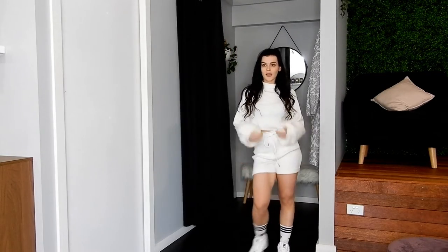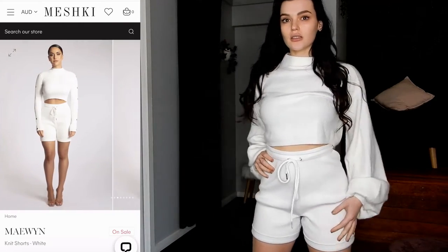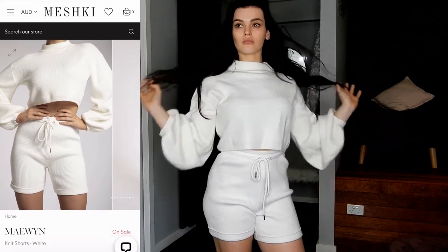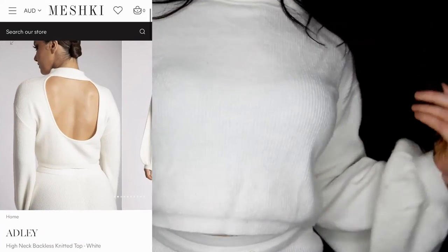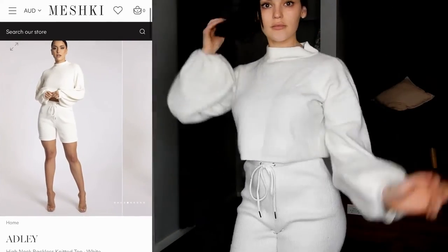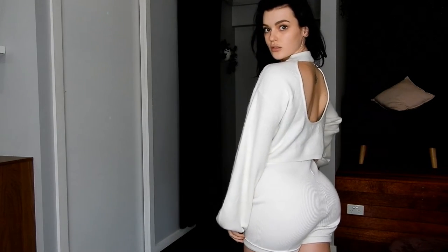Moving on to this super cute white set. Again, I bought them individually so I'll start with the bottoms. These are the Maywin Knit Shorts in colour white and they're currently on sale for $53 Australian. I bought them in size small but I definitely could have sized down to an extra small because they're quite loose. But the drawstring makes it okay because I can really bring it into my waist and I don't mind them being a little bit looser around my thighs. I've teamed this up with the Adley High Neck Backless Knitted Top in white as well. It's super cute, super flowy, the material is super soft and I love that it's backless. It doesn't show off the bra really at all — I'm wearing a strapless one — and this one goes for $69 Australian. I bought this shirt in a size small and I'm glad I did. It's extra flowy; if I were to go a medium it would have been too big on me.